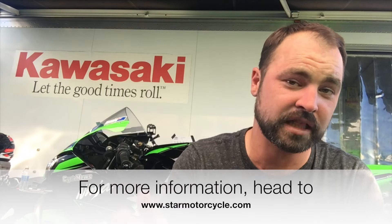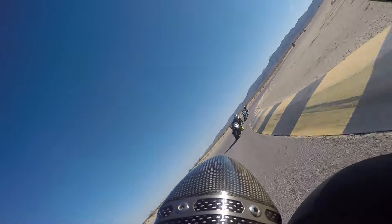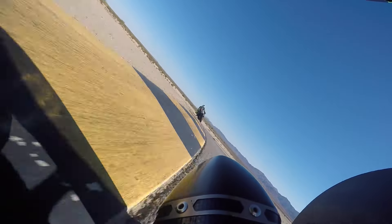Jason Pridmore actually did some laps on it yesterday and got it set up for his style. But he's like stratospherically faster than what I am, so had to kind of make it a bit more towards my liking. That felt good. Time started out at two minutes and ended up finishing up with a 1:51, so pretty happy with that.